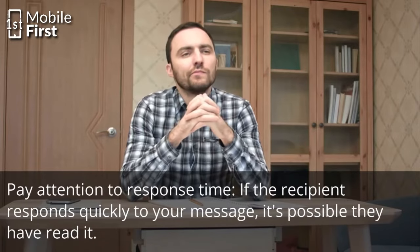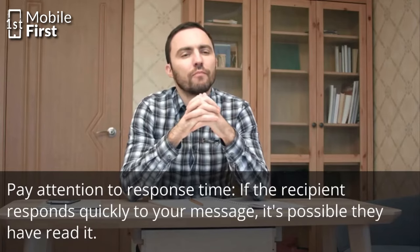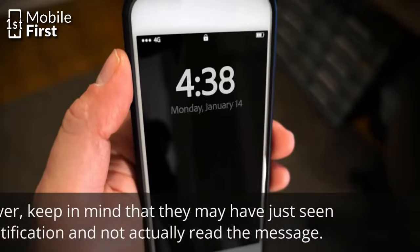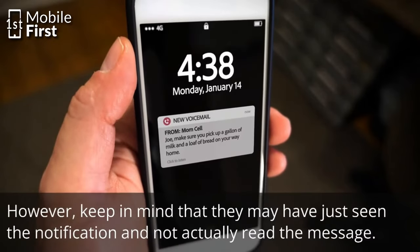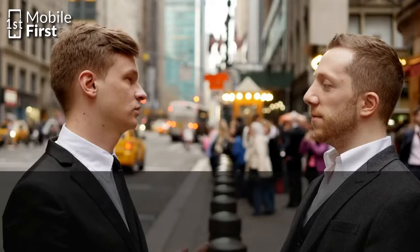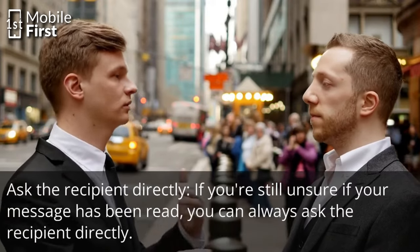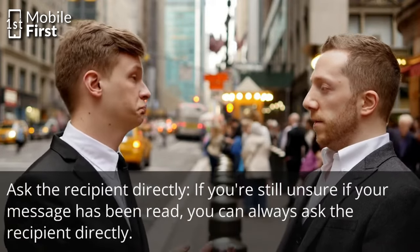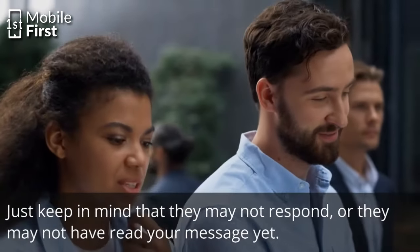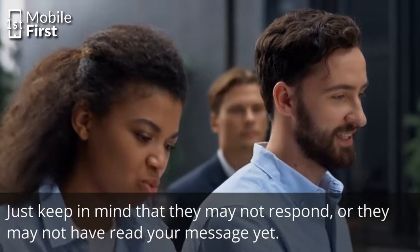You can also pay attention to the response time. If the recipient responds quickly to your message, it's possible they have read it. However, keep in mind that they may have just seen the notification and not actually read the message. The most direct option is to ask the recipient directly if you are still unsure if your message has been read. Just keep in mind that they may not respond or they may not have read your message yet.